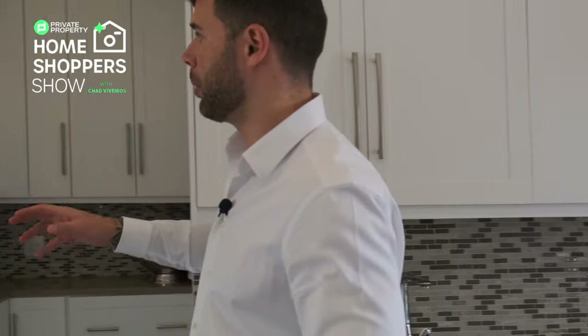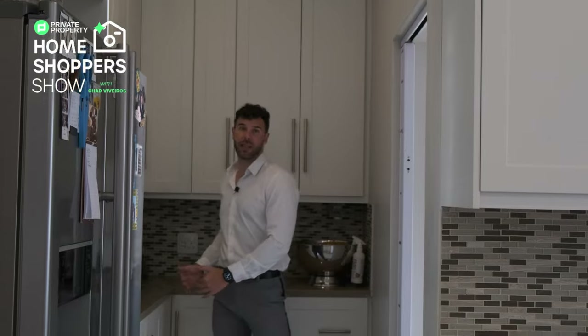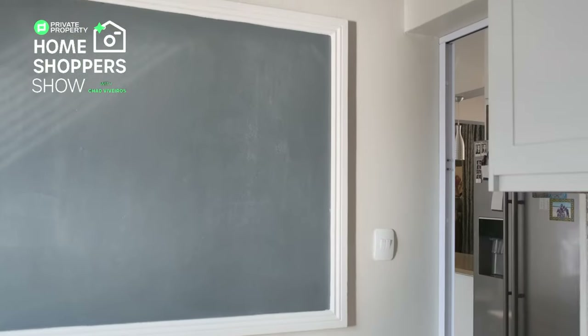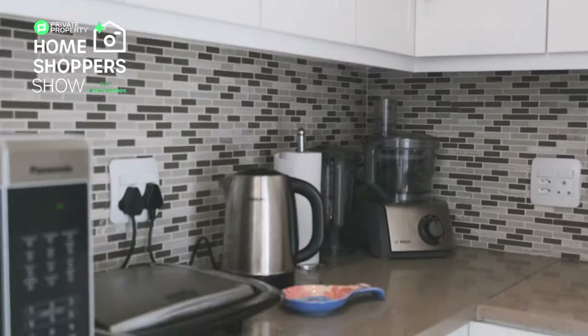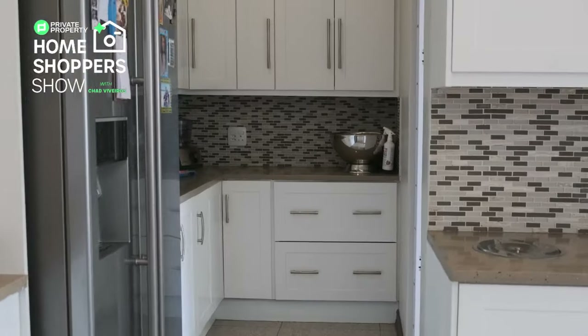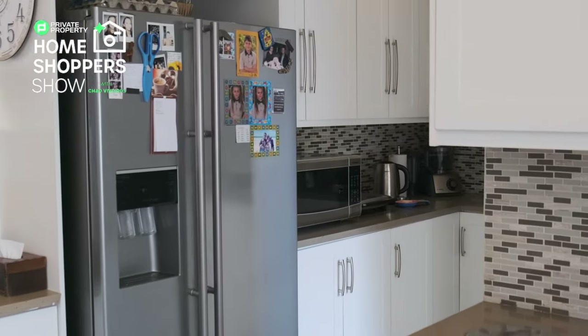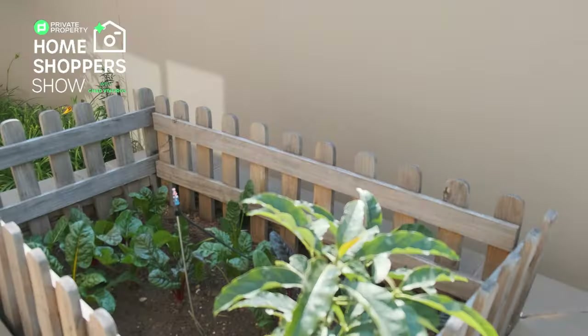There's an inbuilt space for a double-door fridge, and behind that, ample space for all your appliances with cupboard space below and above. If you still need more space, right here is your pantry — it includes a larger sink, plenty of under-counter storage, and space for dry goods in the cupboards. This is also where you find a farm-style door leading out to the back area of the house, where the vegetable garden is located.